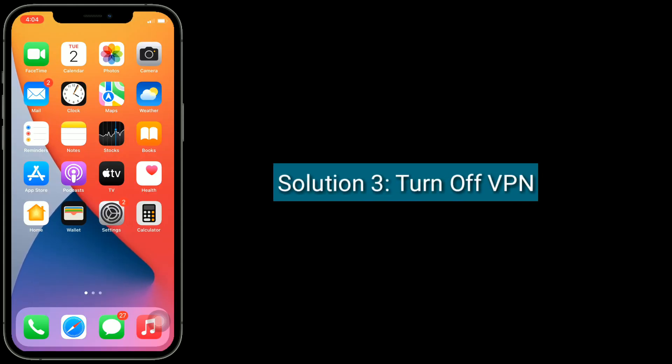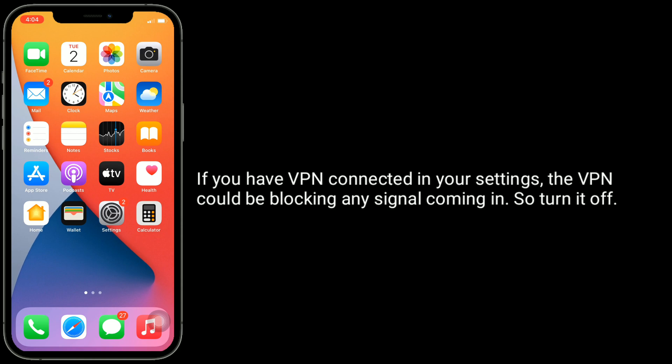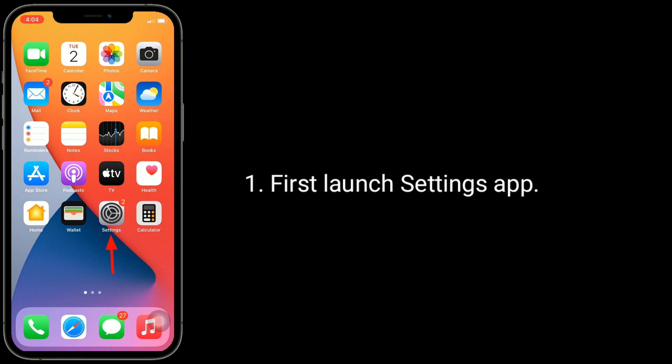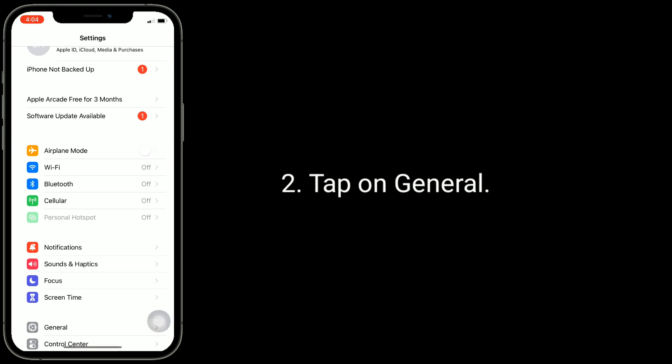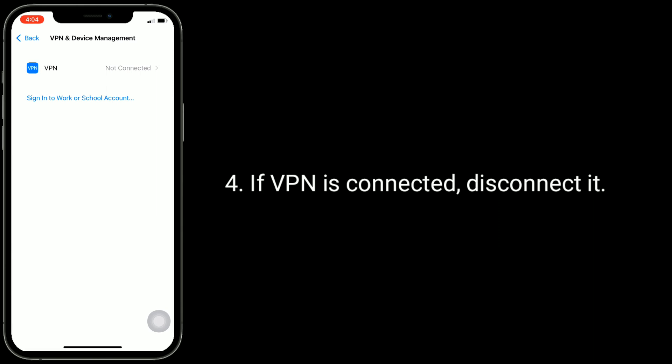Solution three is turn off VPN. If you have a VPN connected in your settings, the VPN could be blocking any signal coming in, so turn it off. First, launch the Settings app, tap on General, then tap on VPN and Device Management. If VPN is connected, disconnect it.